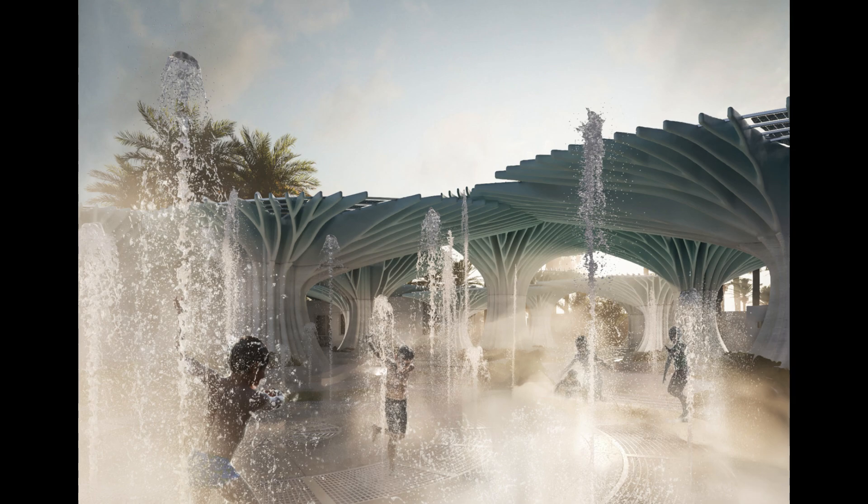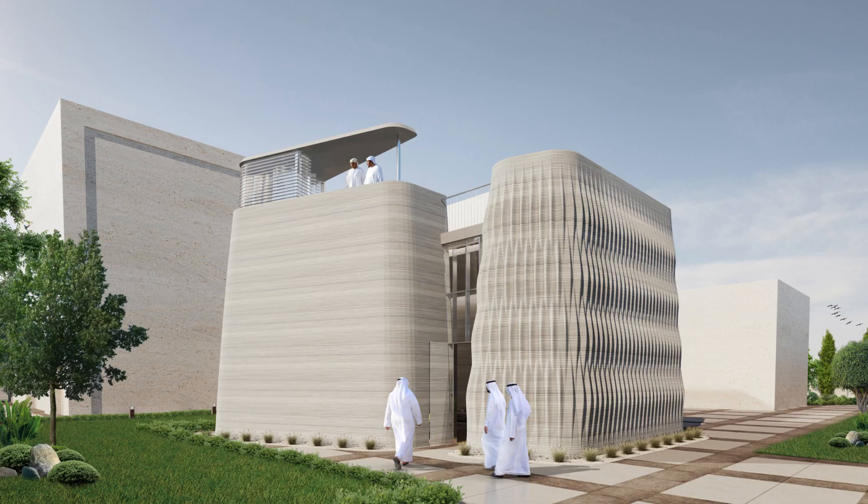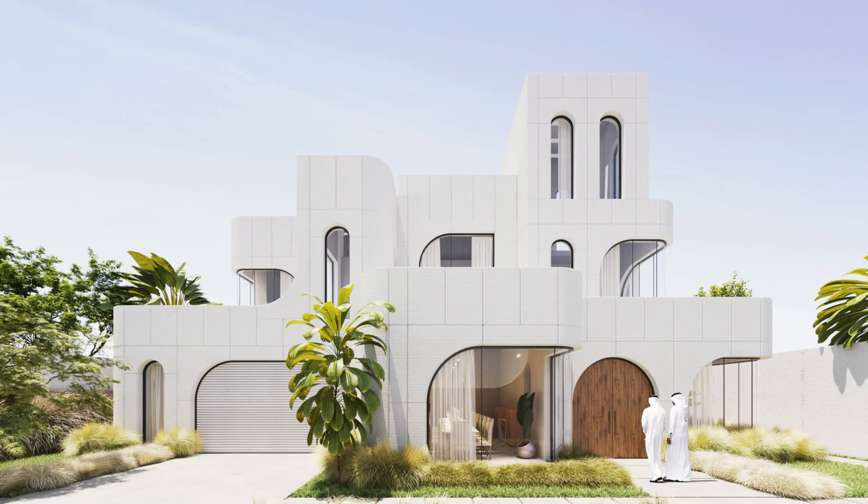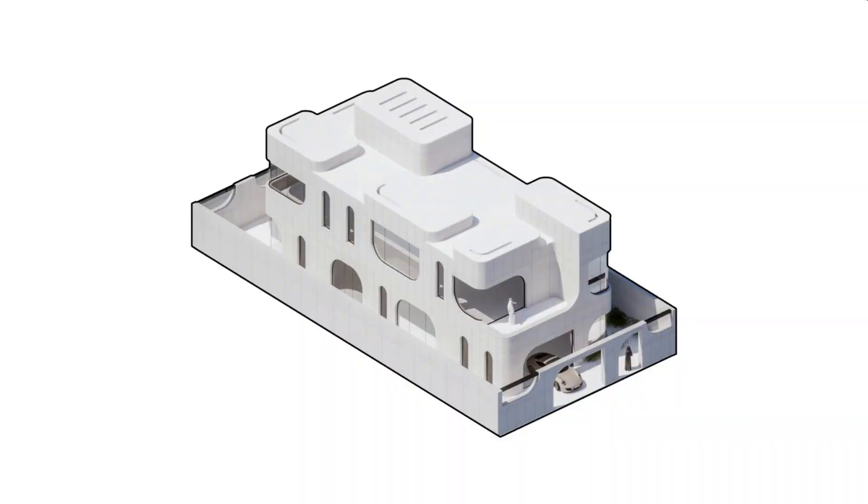Using advanced 3D printing techniques, these canopies are not just functional — they're works of art, blending technology with local culture. The designs are intricate and site-specific, created with parametric design and AI to fit perfectly into their environment.